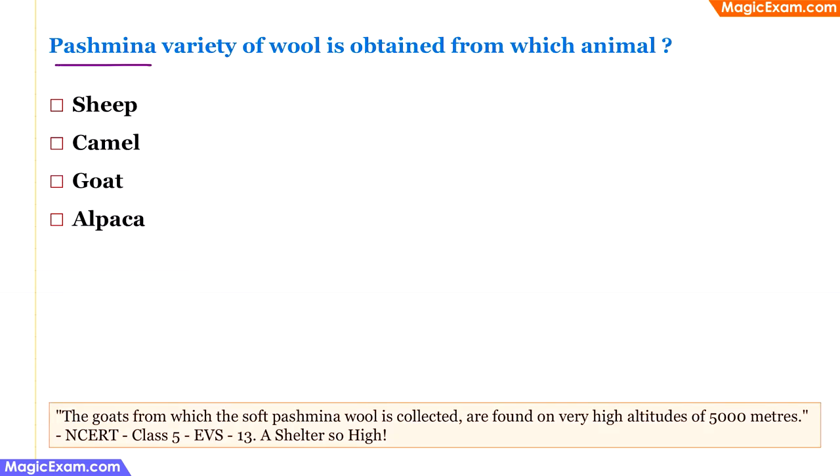Pashmina is a variety of wool obtained from which animal? Pashmina is famous for its fine texture and quality. This soft wool is obtained from a type of goat found at very high altitudes, such as near Kashmir — not sheep, camel, or alpaca. So the answer is goat.